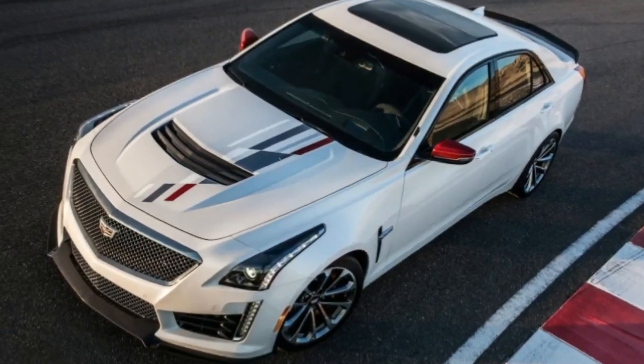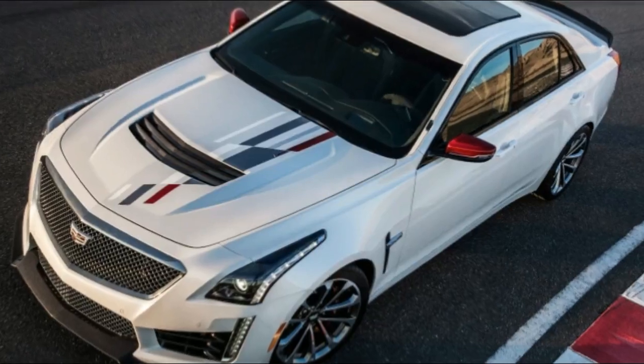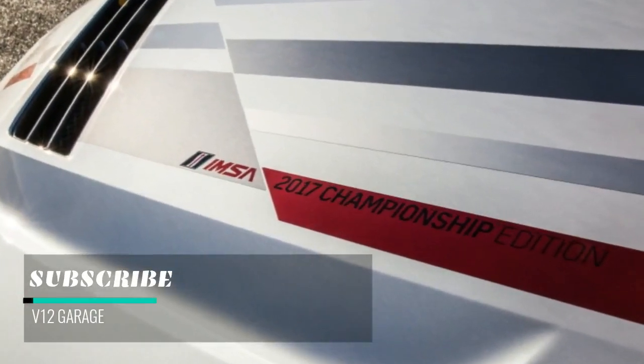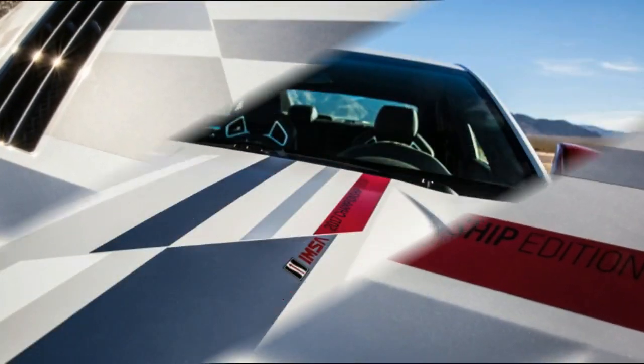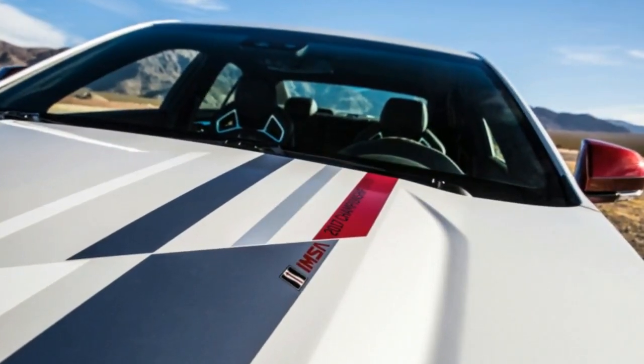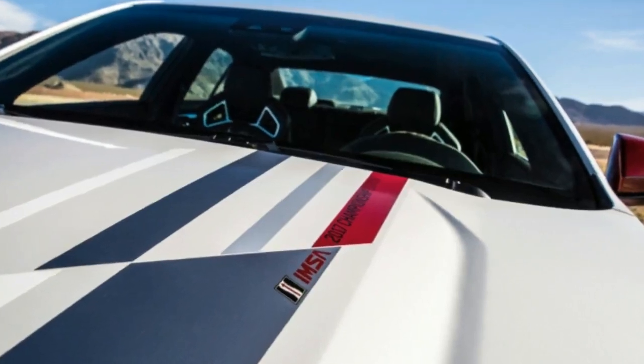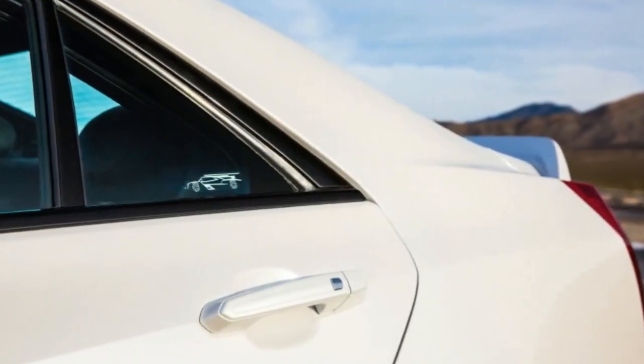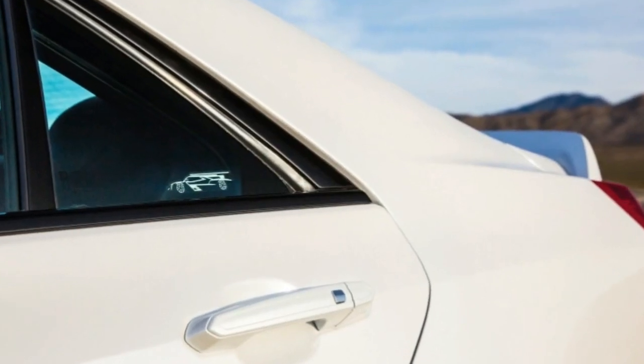Yes, the most unique part of these special Cadillacs is a decal package. But it is an attractive one, with white, grey, silver and red accents inspired by the race car. They're complemented by either a black or white paint job and red side mirrors. The rear quarter windows also get little stickers of the race car's silhouette.